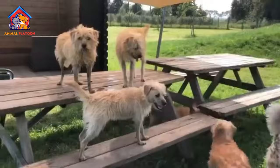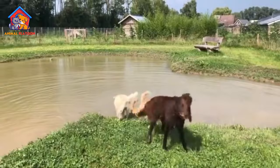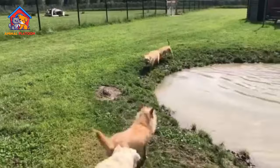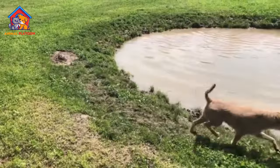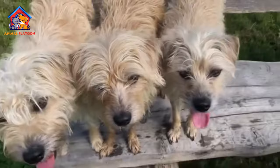Eager to Please and Trainable. The Dutch Smoushond is described as eager to please, making training relatively easy. However, consistency in training is emphasized to prevent the dog from attempting to take over if it perceives its handler as easygoing. This trait can be beneficial for owners looking for a trainable and well-behaved dog.